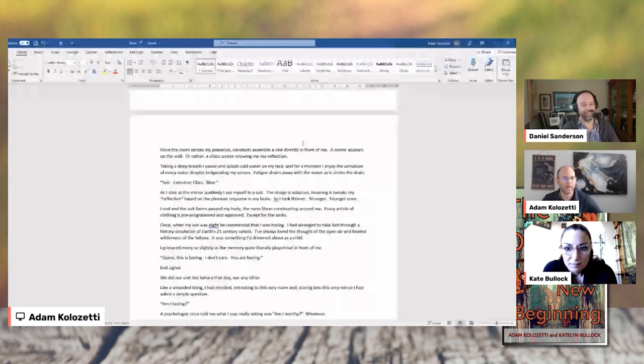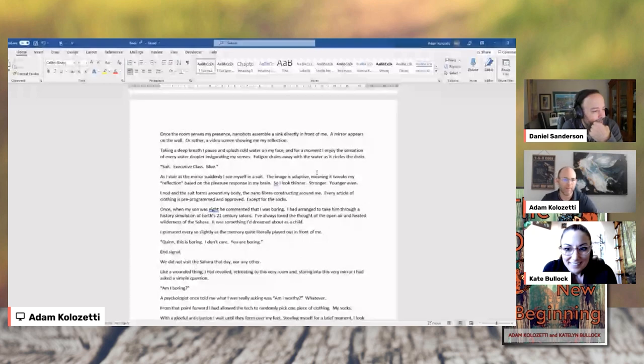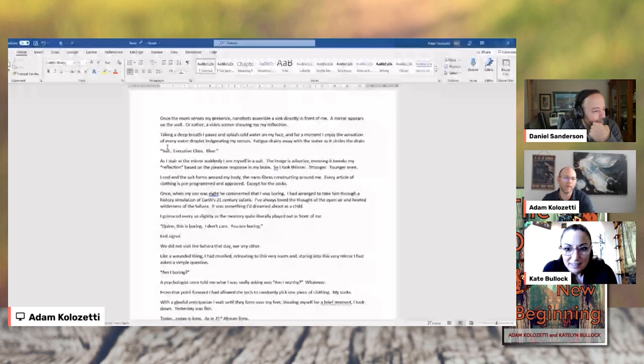Once the room senses my presence, nanobots assemble a sink directly in front of me. A mirror appears on the wall — or rather a video screen showing me my reflection. Taking a deep breath, I pause and splash cold water in my face. And for the moment, I enjoy the sensation of every water droplet invigorating my senses. Fatigue drains away with the water as it circles the drain.